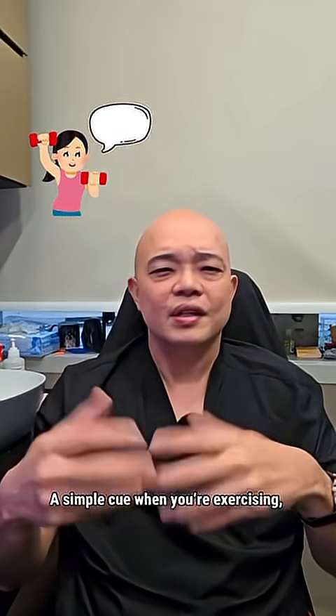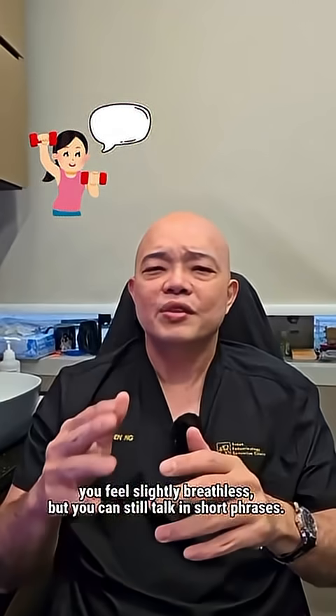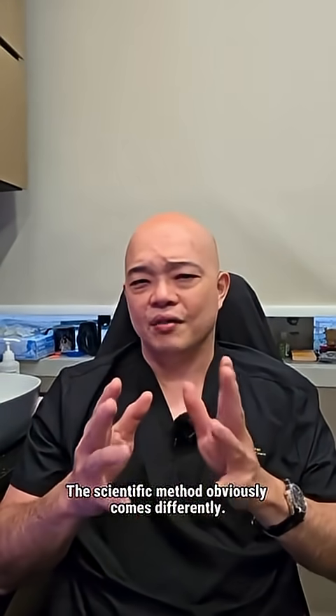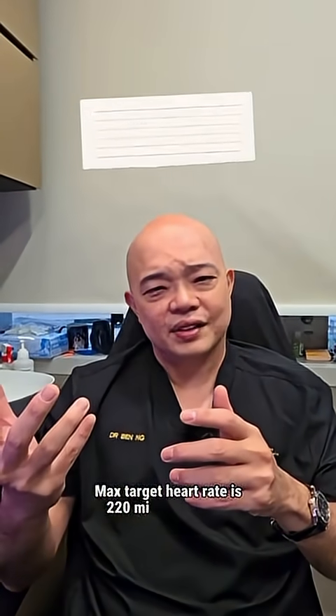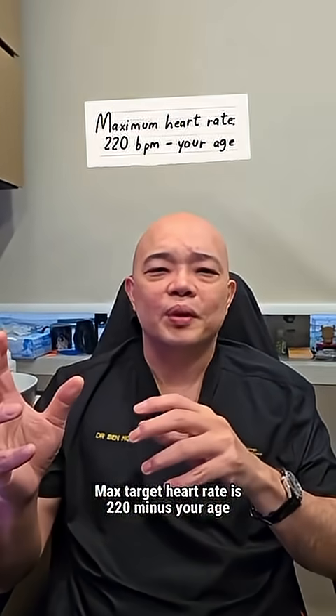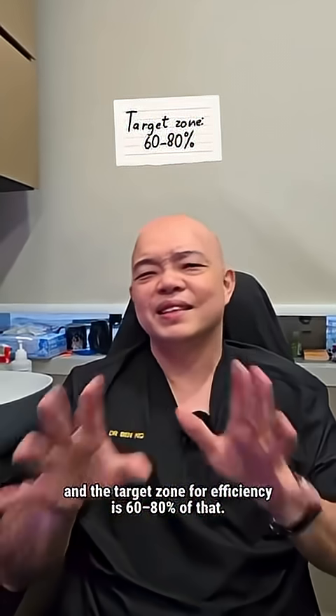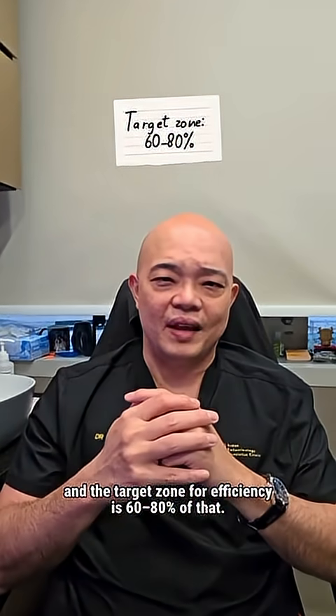A simple cue when you're exercising: you feel slightly breathless, but you can still talk in short phrases. The scientific method is different — max target heart rate is 220 minus your age, and the target zone for efficiency is about 60 to 80% of that.